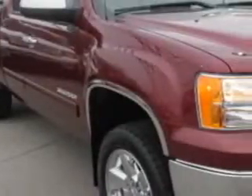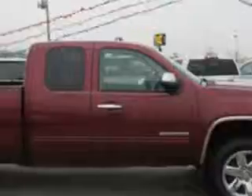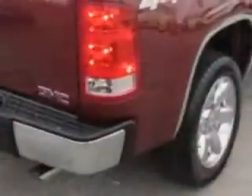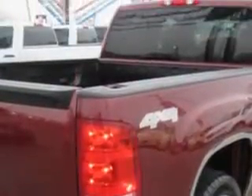Patriot Chevy Buick GMC knows you want more in a car. You expect the best from your vehicle. Check out this dark Toreador Red 2013 GMC Sierra 1500 Extended Cab Pickup 4x4, equipped with an 8-cylinder engine and an automatic transmission.